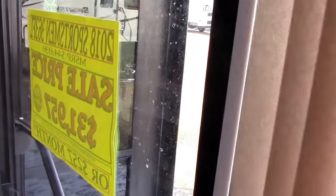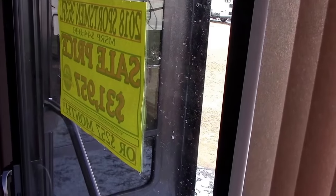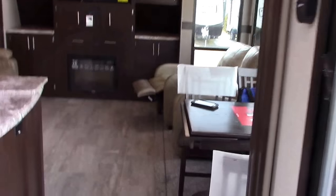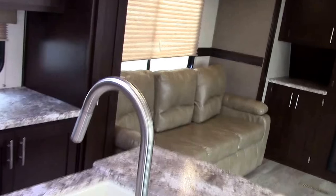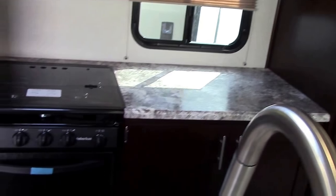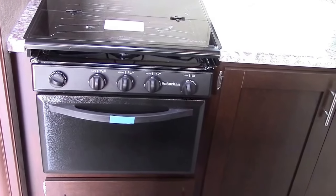Coming down the hallway we're back to our glass patio door. We have this unit on sale for $31,957, and it has an overall list price of $48,030.